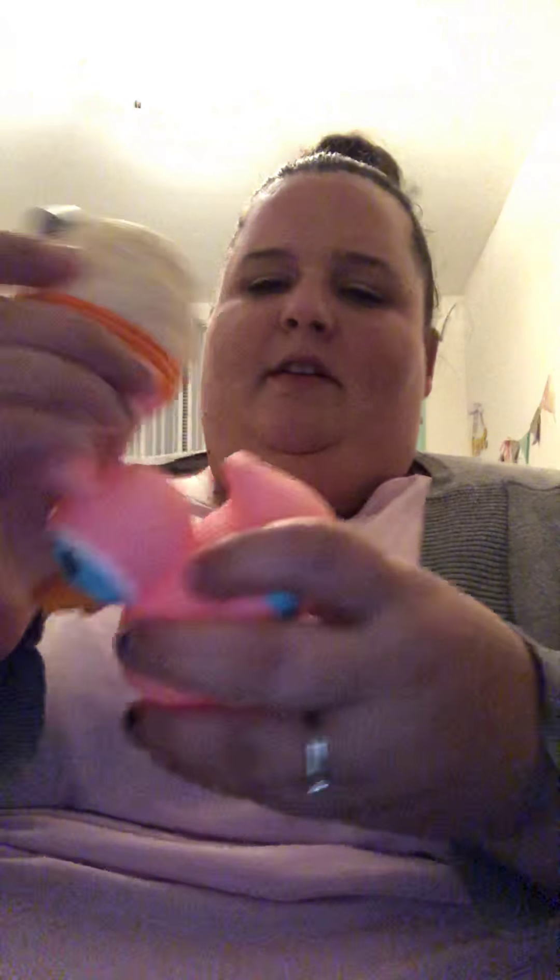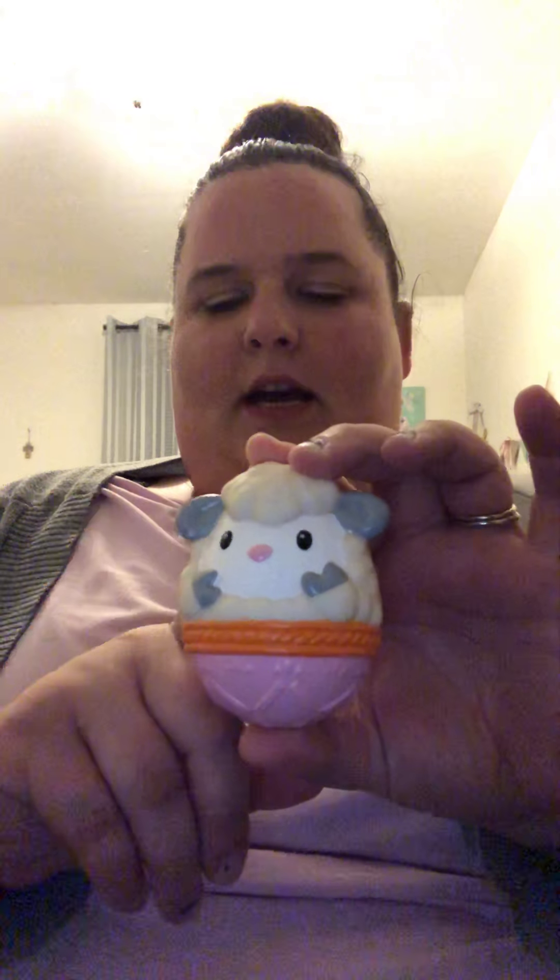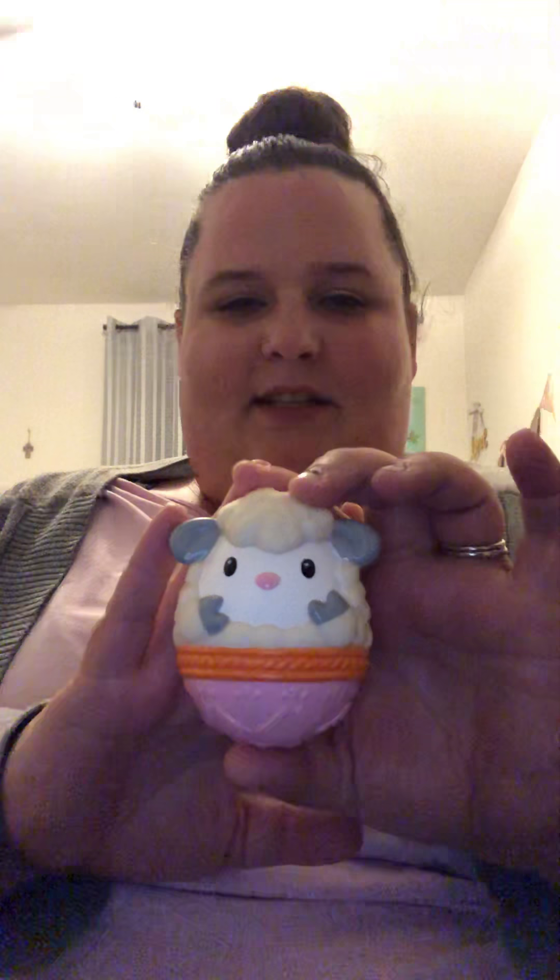We found a pack of two pool toys at Target in their Easter section. She already got one — we gave her the duck to swim with at the pool on vacation — so we put the bunny in her basket. We also had another pack and gave her the others for the pool, but left the lamb out to go in her basket so she'd have a bunny and a lamb. She'll enjoy those.